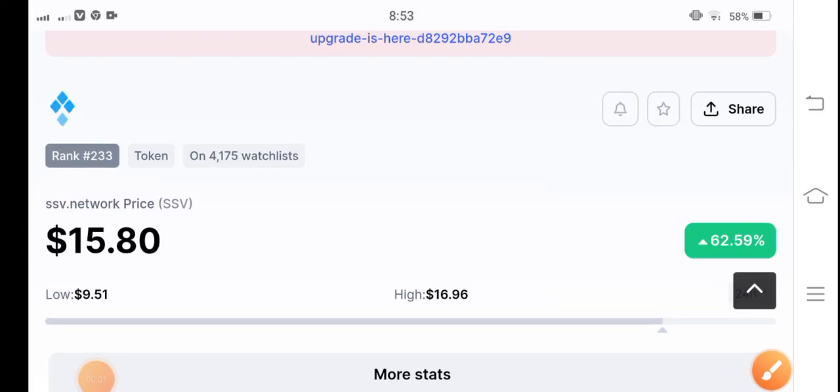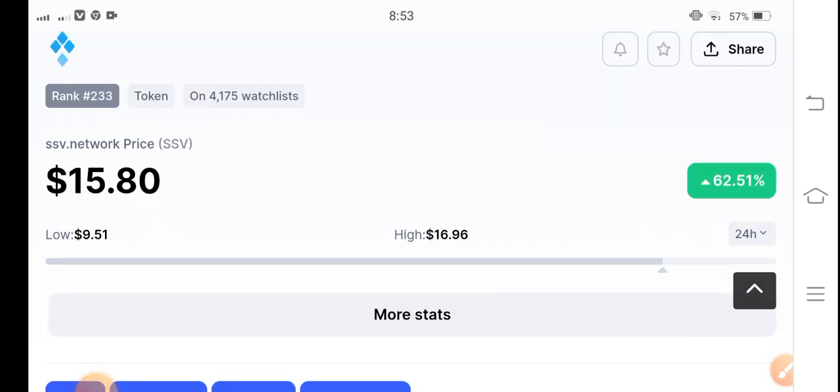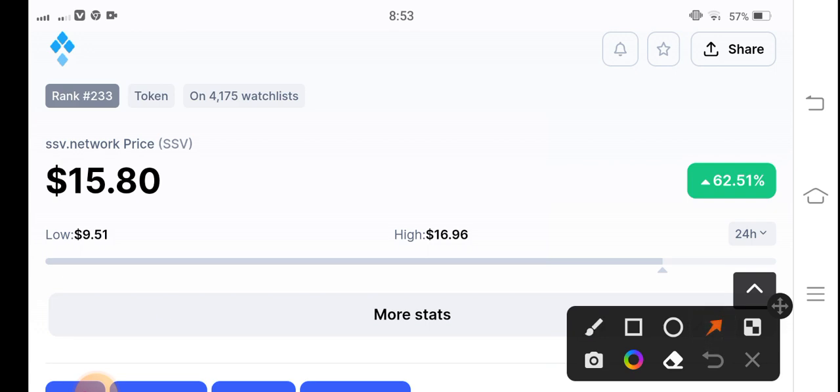Hello guys, hope you're fine and feeling well. In this video I'm talking about SSV token, which is very fast-moving in the market. In the current condition it's a top gainer. SSV coin is pumping highly — if you look at the lowest and highest price in the last 24 hours, from 9 US dollars the price pumped to 16 US dollars, approximately a 7 US dollar gain.